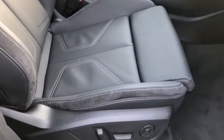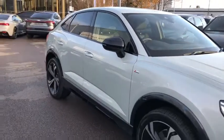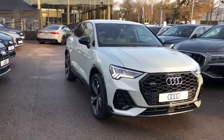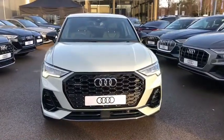Front seats are electrically adjustable as well as heated. If you would like any more information on this gorgeous Audi Q3, please contact us here at Crew Audi on 01270 864 091. Thank you for watching.